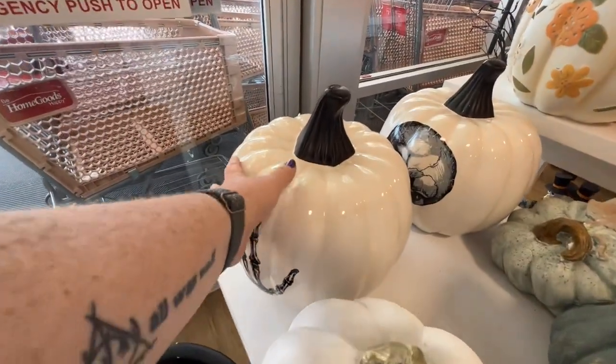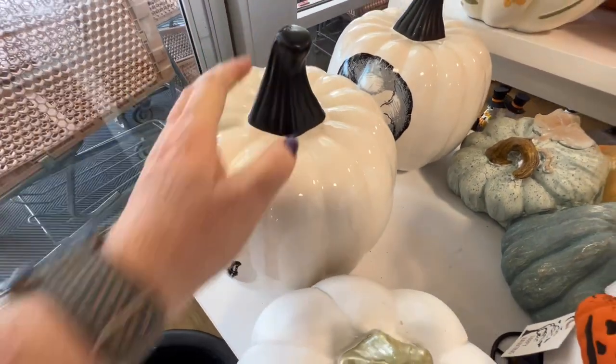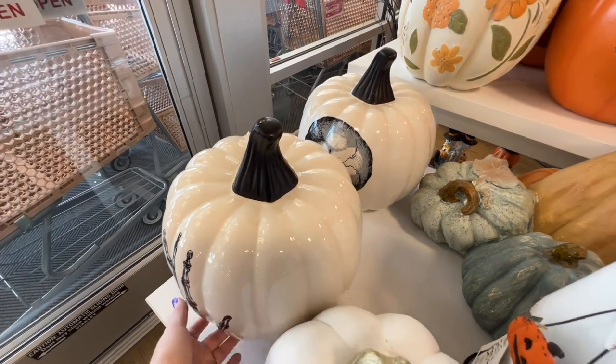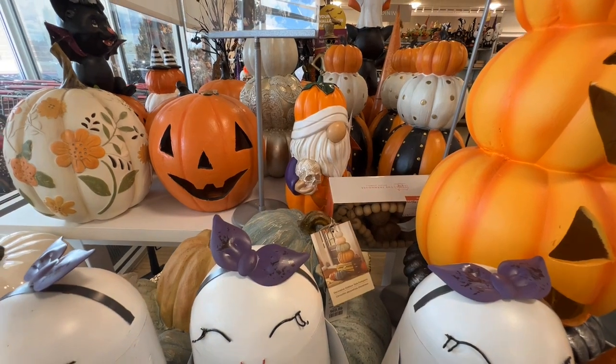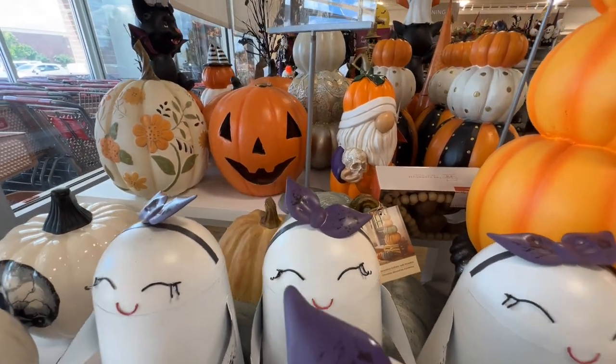These are different too. I'll see if I find them elsewhere because I don't really want to pick that up to check the price. There's a gnome right there — it's cute, it's dressed up as a pumpkin, $24.99, and he lights up.